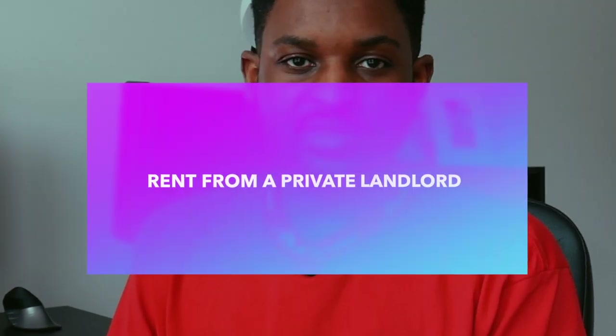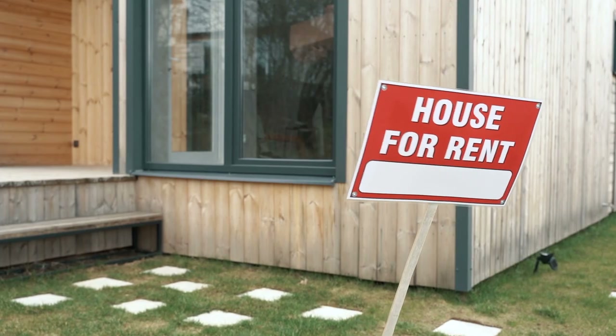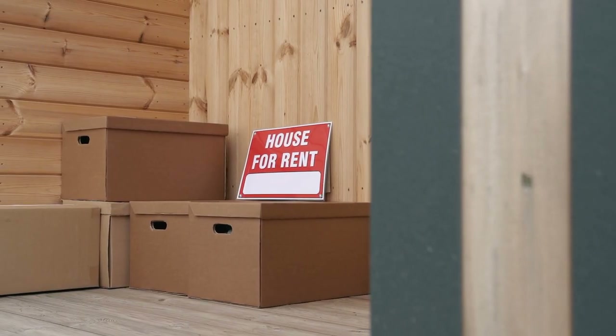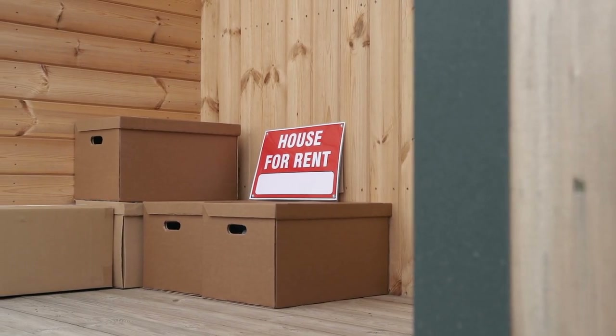Another option to consider is renting from a private landlord. Most corporate rental companies, if they see an eviction notice on your history, will deny your application. Going with a private landlord or a private person may be a more viable option. A private landlord will often be able to sit down for a renter's interview, go over your references, and consider your application — whereas an apartment building or renter's community might not. You might also want to consider contacting the Consumer Financial Protection Bureau to find housing counselors who will help you find rental property — I will have a link in the description.